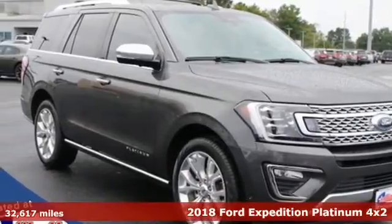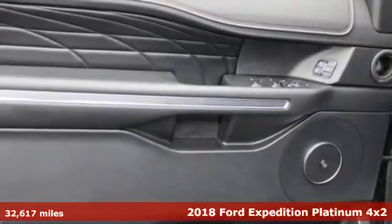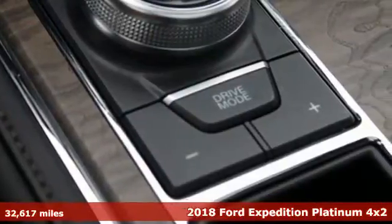Here's a 2018 Ford Expedition. From a night on the town to the great outdoors, one of the best parts of the adventure begins the moment you step inside.